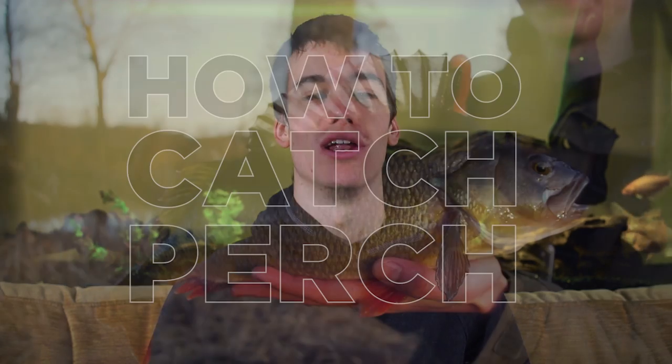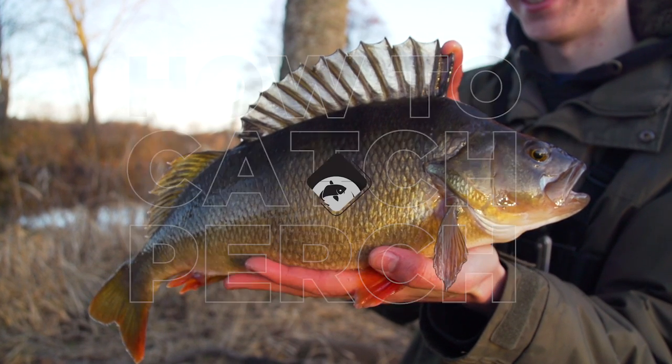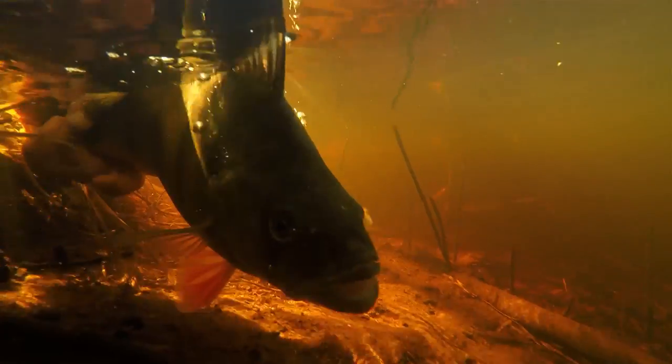Hello and welcome to another fishing tutorial. In this episode we're going to look at how to catch perch. Perch are one of my favorite fish to target and in this video we're going to take an in-depth look at how to catch them. Today I'm going to break down the vast topic of perch fishing into a few key sections: location, tactics, baits, lures and tackle.